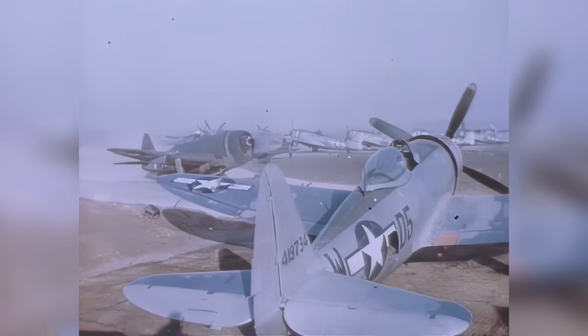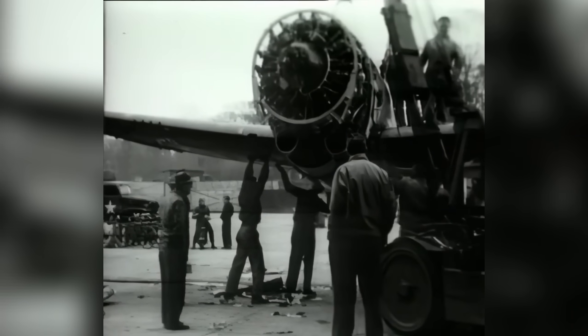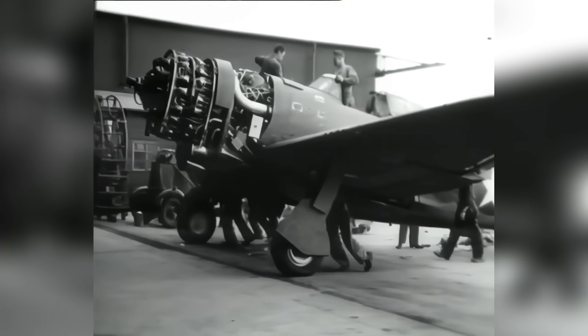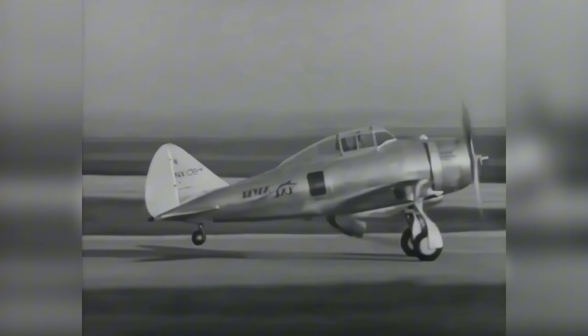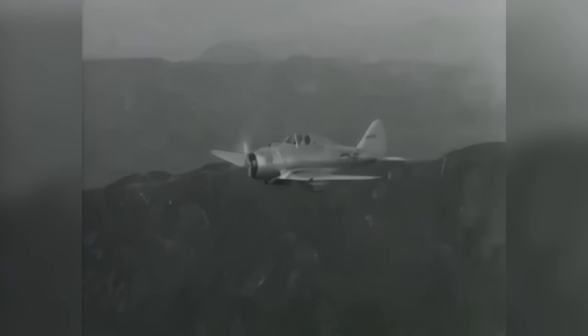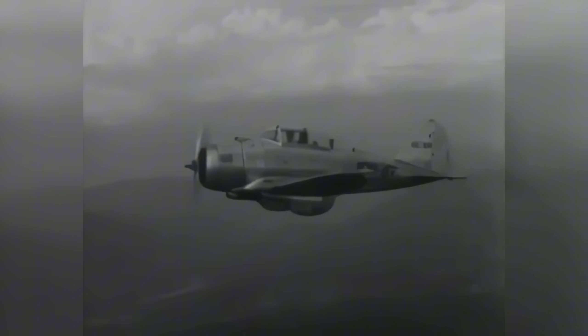The story of the P-47 Thunderbolt began in the late 1930s, when Republic Aviation started building a series of prototype aircraft to test new concepts and engines. Early versions were underpowered and unusually large for single-seat fighters. Empty weight was around 10,000 pounds, while maximum takeoff reached nearly 18,000 — making it the heaviest fighter of the war, heavier than the Spitfire and the P-51 Mustang by as much as 50%. At first, this weight was logically a serious problem.